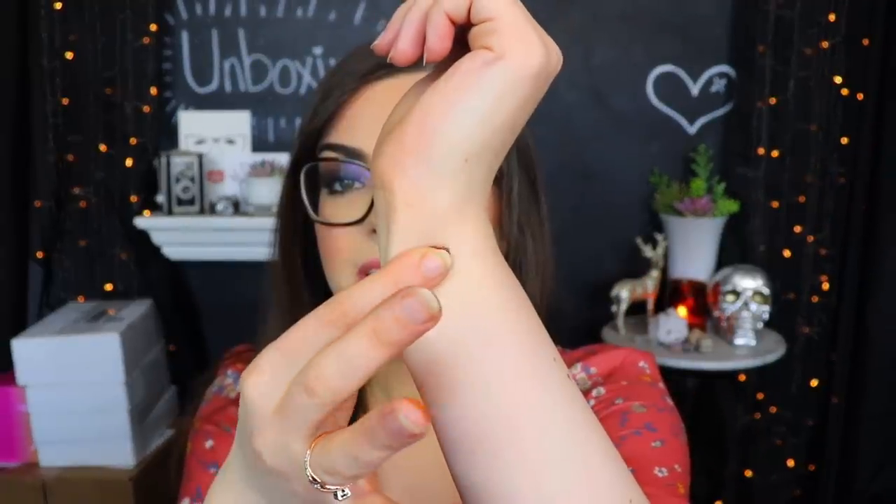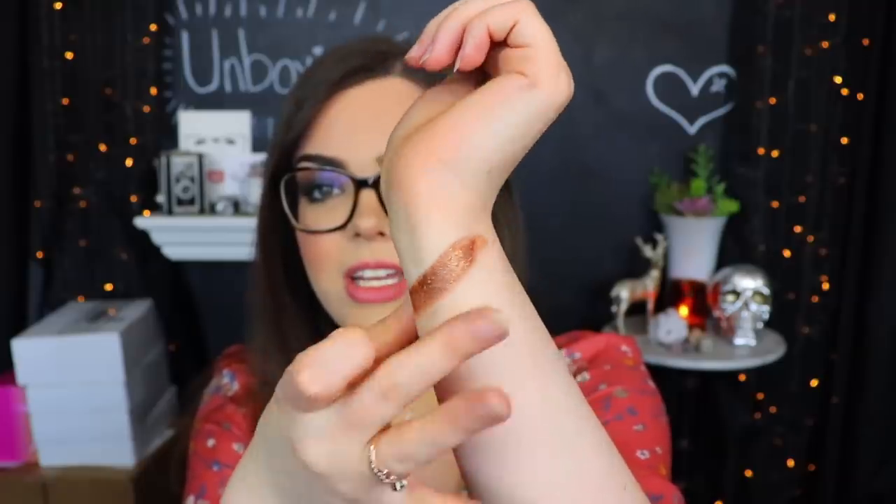The very first thing we have in here is from Suva Beauty - this is the Saffron Palette. That is fancy. Saffron is a highly expensive little spice that fancy people put in fancy food. Oh that's beautiful - I really love warm toned shadows and these are super super warm toned. We do also have a little mirror in here, and it's a combination of matte shades and shimmer shades, almost more heavy on the shimmery side. Here are some quick swatches of the shimmer shades.